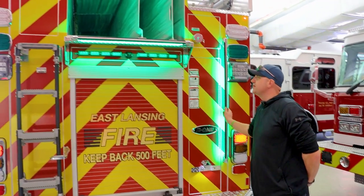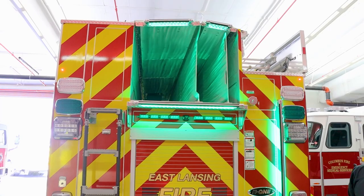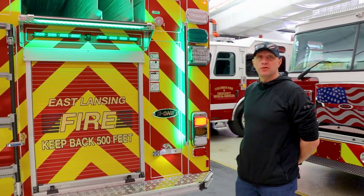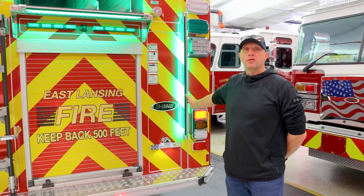All the handrail lights — they said we could have them backlit, and we thought, well, one, it's for safety so that when you're climbing up there in the dark you can actually see what you're grabbing onto. And for the home of Michigan State University, we obviously opted for green.